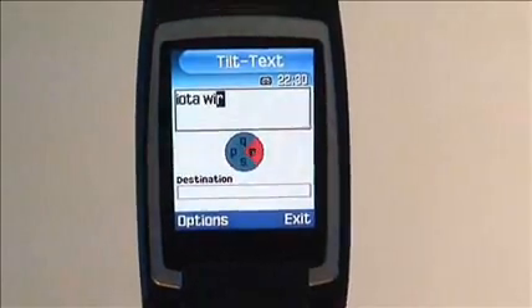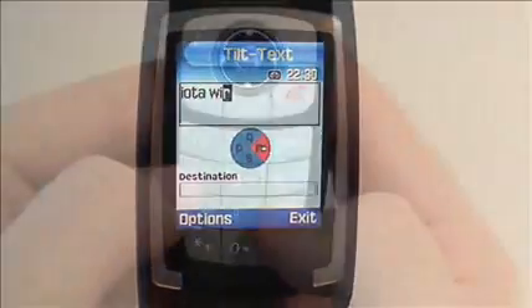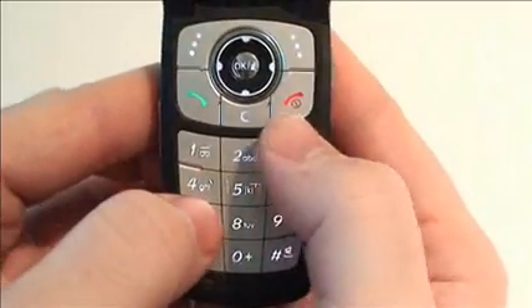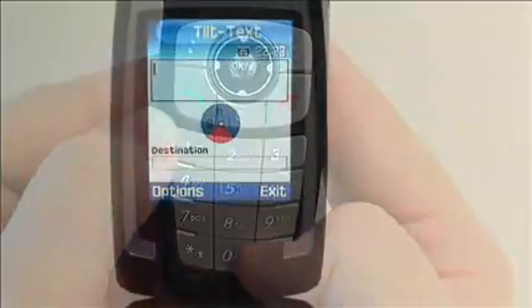As users gain more experience, they begin to hold the phone in both hands. They also discover that when two letters in a row require the same tilt, they can simply hold the phone at the required orientation. No need to re-tilt between letters.